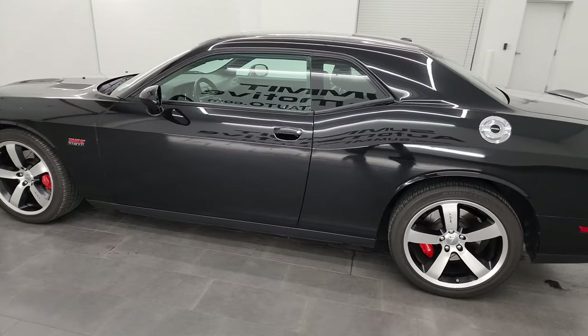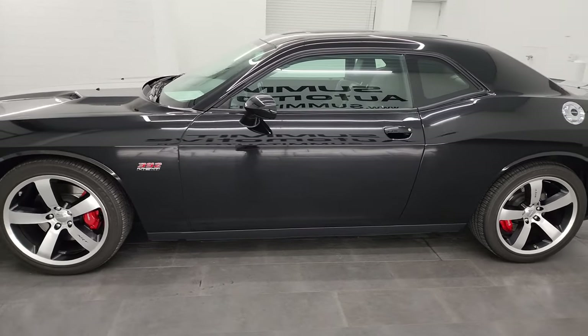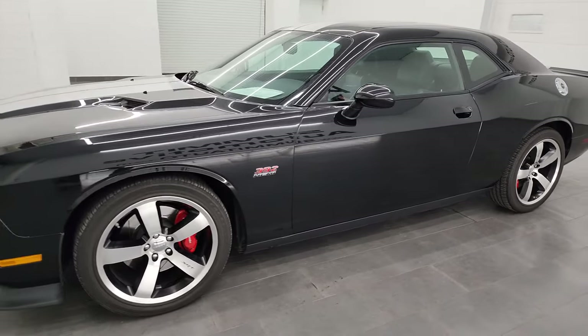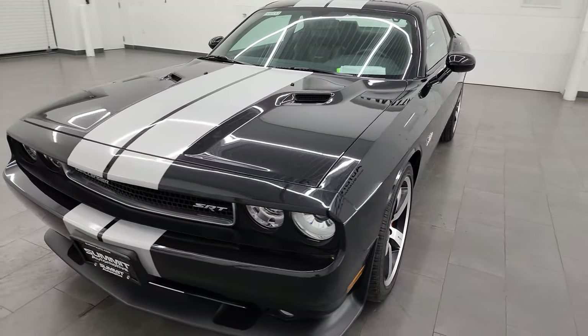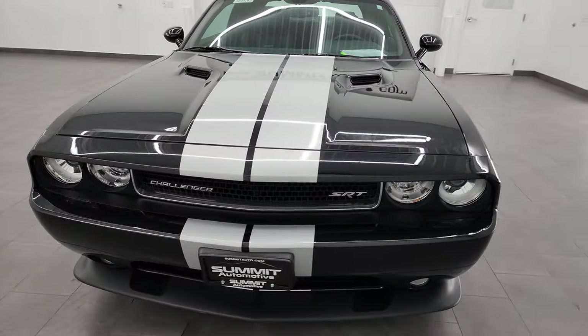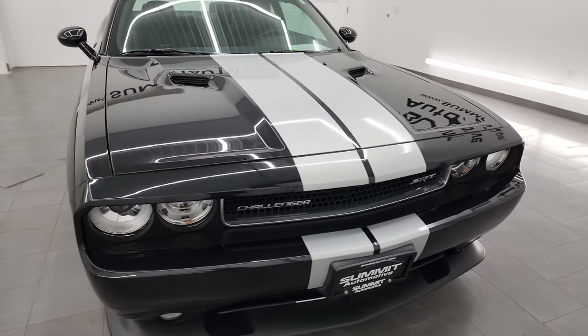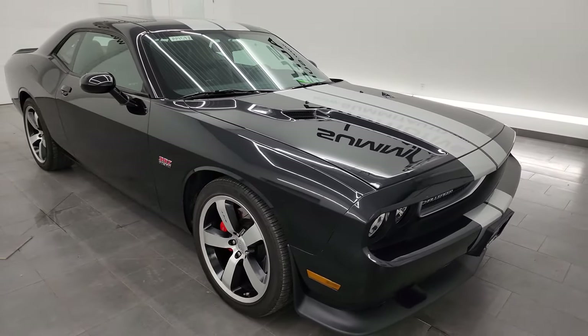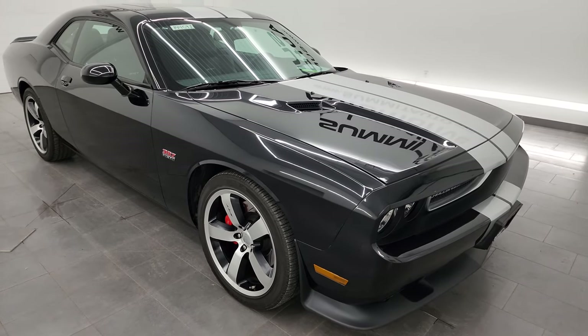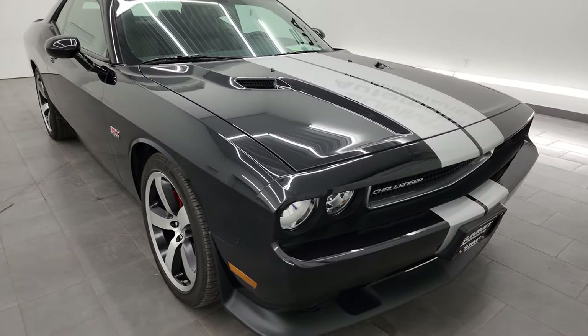This 2011 Dodge Challenger 392 has the 6.4 liter V8 Hemi engine, puts out 470 horsepower. It's paired up with the 6-speed manual transmission. This car has been fully safety inspected by our service shop, has a fresh oil and filter change, and all the fluids have been checked and topped off. This car is 100% ready to go.